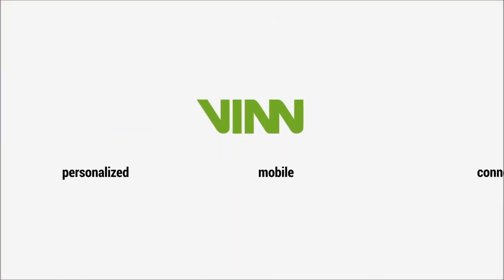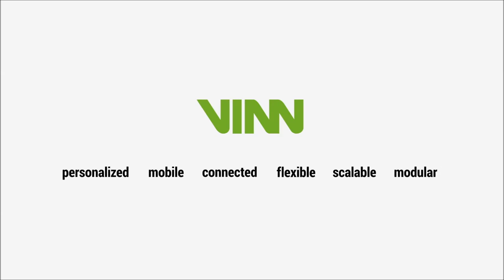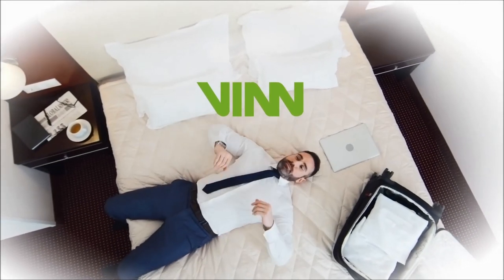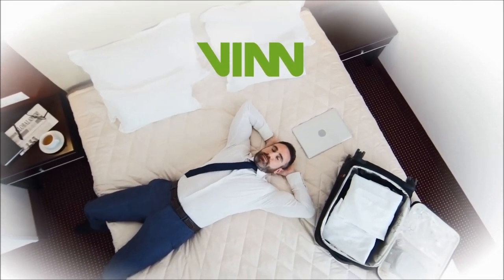Venn: personalized, mobile, connected, flexible, scalable, modular. Venn — analog well-being in a digital world.